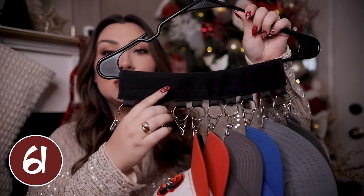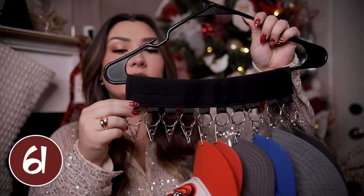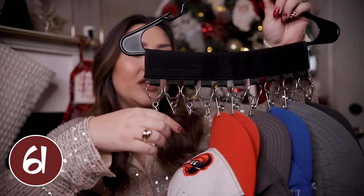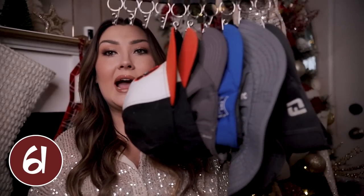This hat organizer is probably one of my husband's favorite stocking stuffers that I've ever gotten him. It's basically just this strip that you attach to any hanger you already own, and it has really strong clips that you use to clip to the bill of your hat and hang them all really nicely. It takes up a little bit of space in your closet but not too much, and it's a really nice way to store all of your hats in one place so you're not constantly looking for them.